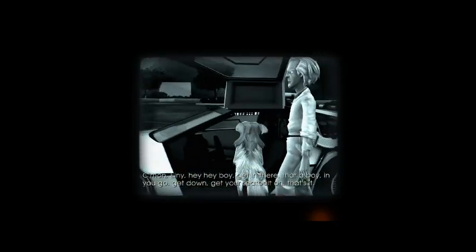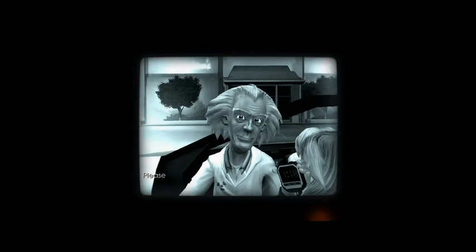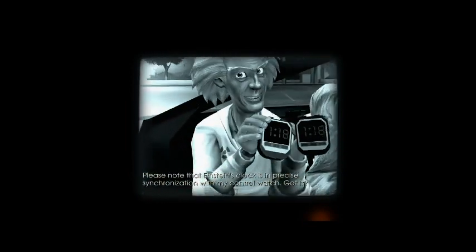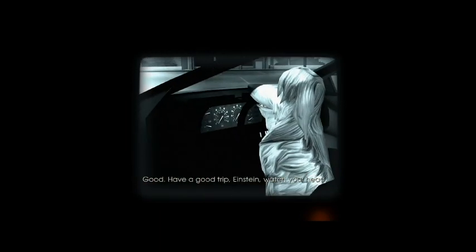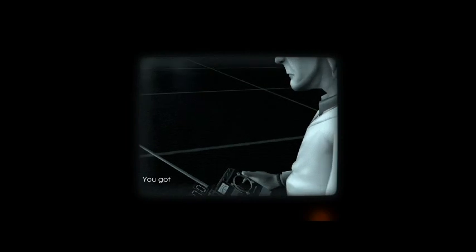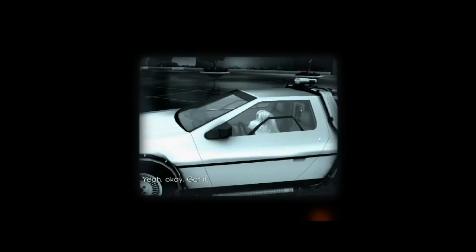What we're basically seeing is a recreation of what happened in the first movie with the recording device that Marty was using. With my control watch — got it right. Check, Doc. Good. Have a good trip, Einstein. You got that thing hooked up to the car? Watch this. Yeah, okay, got it.